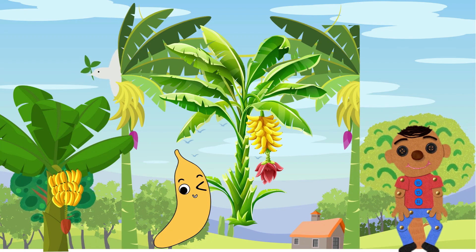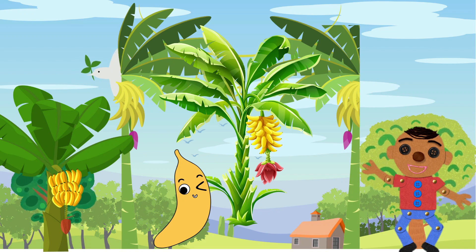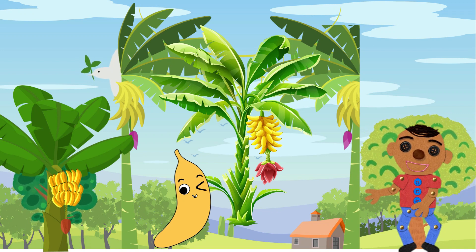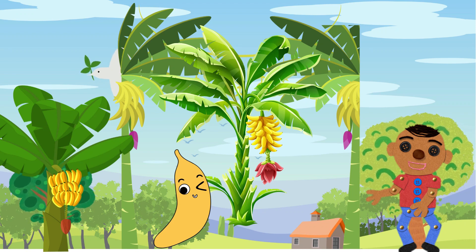Bananas! Look at these beautiful yellow bananas. They're not just a delicious snack — they're packed with potassium, which is fantastic for our growing bodies.